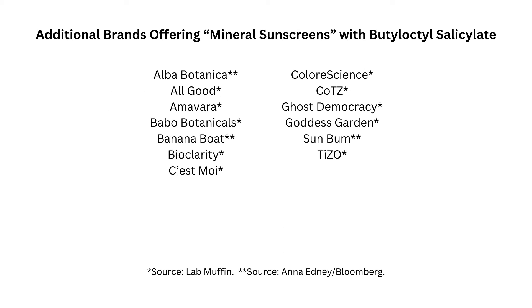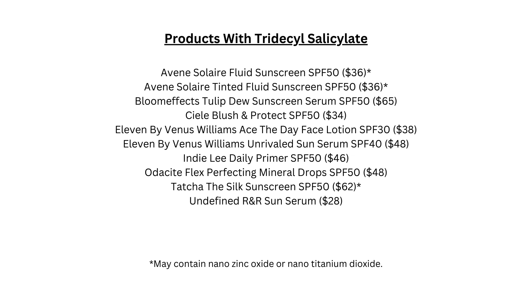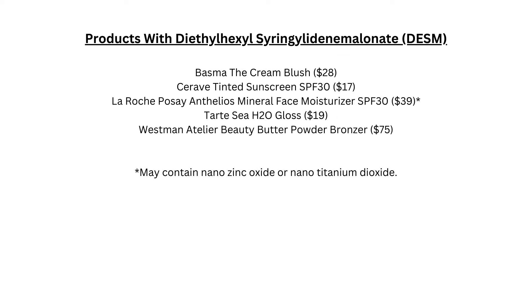Other sunscreen boosters on the market that I have actually seen in products include tridecyl salicylate, which is very similar to both BOS and octosalate. There is also one called ethyl ferulate, which I've seen in a few products including the Kosé Revealer Foundation. And then there is one called DESM, which I've also seen in a couple of products.